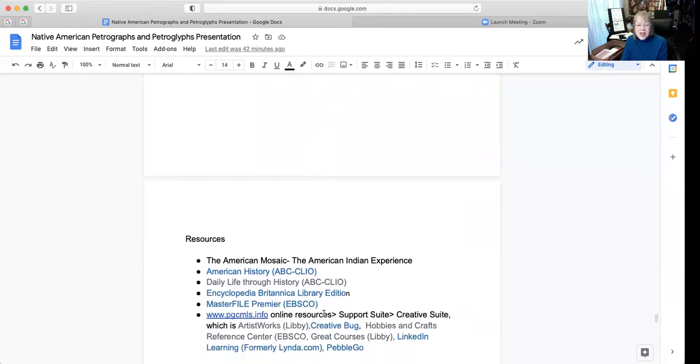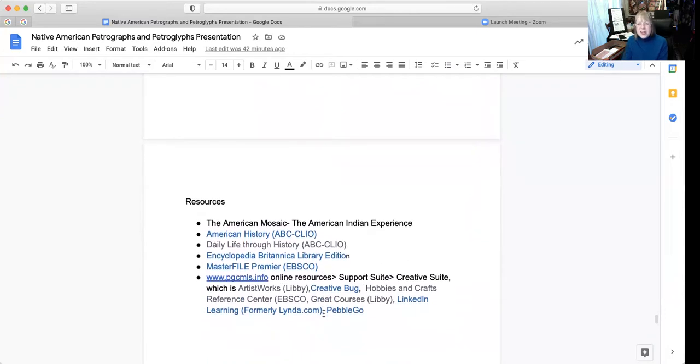Resources we have at the library system — you can check out the American Mosaic, the American Indian Experience, American History, and Daily Life Through History, as well as the Encyclopedia Britannica, as well as our master file. We have so many different creative resources through our Creative Suite.